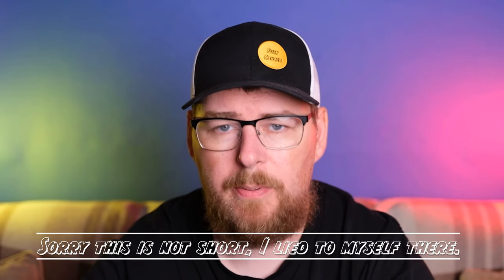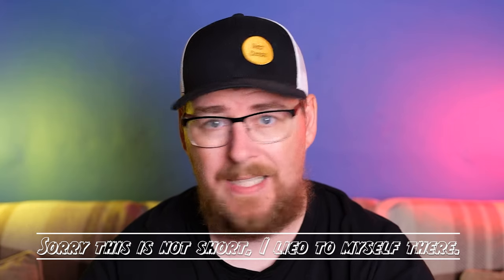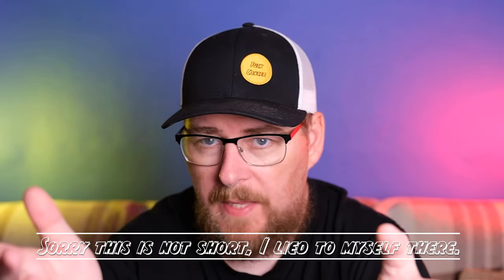Hi everyone, welcome to Mackenzie Photo. I'm putting up two videos this week, just two short ones. This time I want to talk about finding the perfect camera bag. Is it even possible? That is an interesting question. I don't think any photographer has the answer to it.